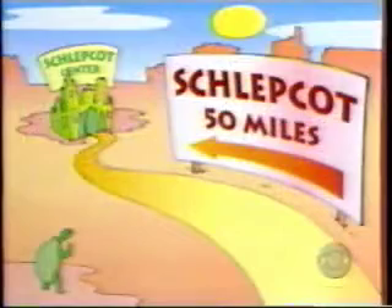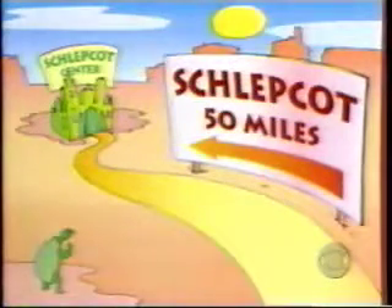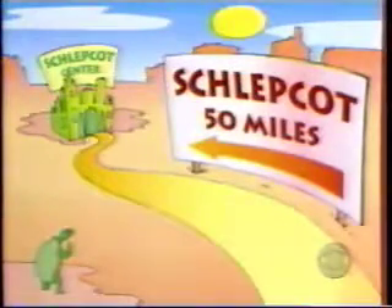And finally, there's Schlepcott Center, which is so named because it's so far away to get there, you have to schlep for days — in a new van! The Ford Windstar, with seating for seven and plenty of cargo room, is a four-door minivan with a 3.8-liter engine, four-speed automatic transmission, and air conditioning.